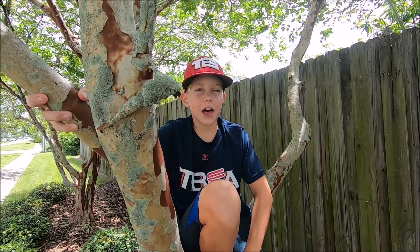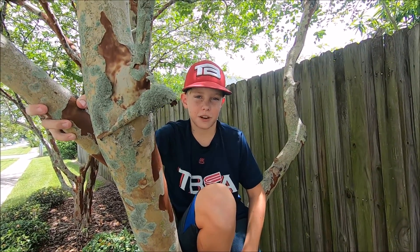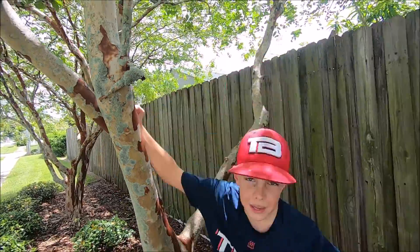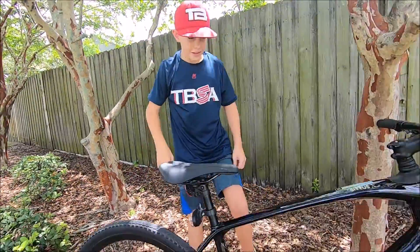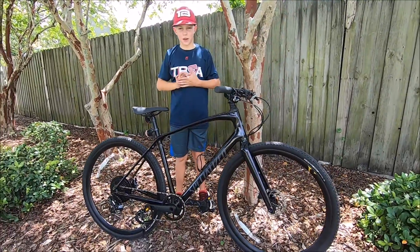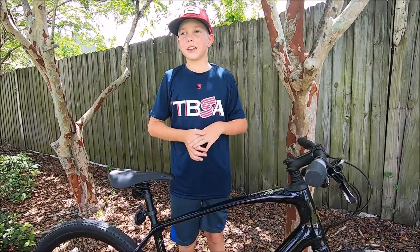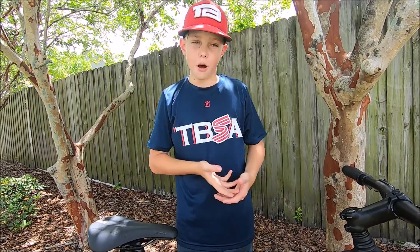The bike we have is the Specialized Sirrus X Carbon Comp Fitness Trainer. Come over with me and I'll show you the bike. This is the Specialized Sirrus X Carbon Comp Fitness Bike. This bike is a gravel bike, which means it can go on trails, road, or beach.